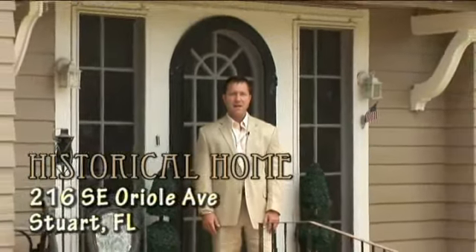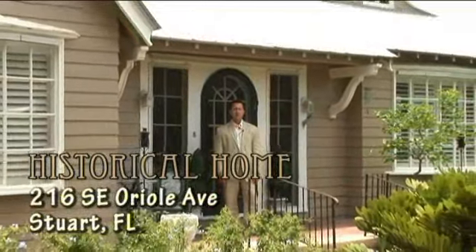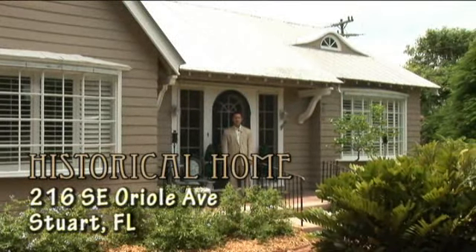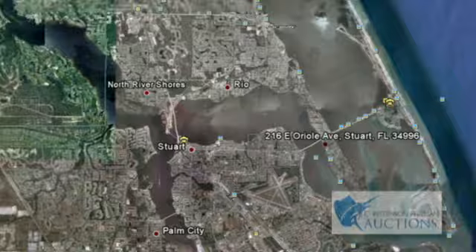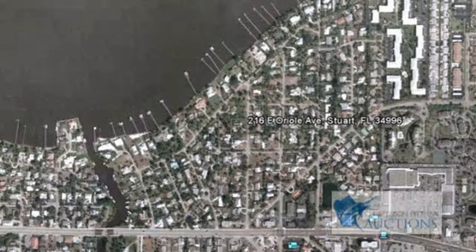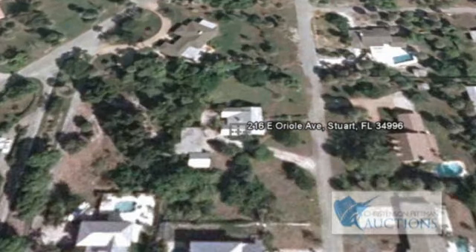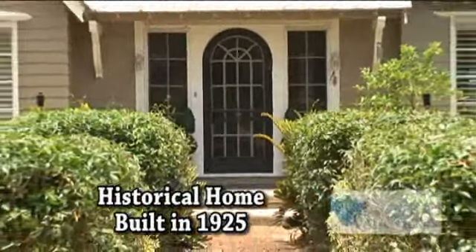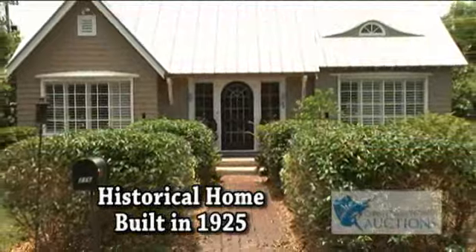I'm pleased to announce the auction of this fantastic historical home located at 216 Southeast Oriel Avenue in the historical section of downtown Stewart, Florida. This unique historical home was built in 1925 and features lots of character, originally owned...